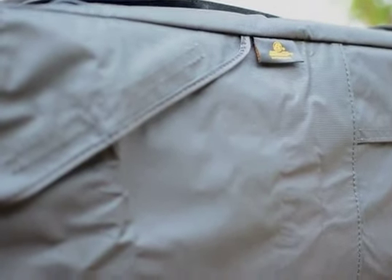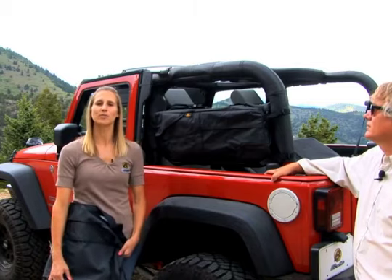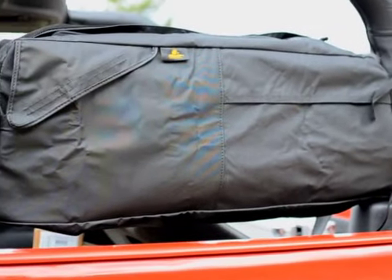Hi, I'm Jeff and this is Britta from Bestop's marketing team, and today we're going to tell you about saddlebags. Storage space in a Jeep can be hard to find and you can definitely never have enough of it. That's why Bestop created saddlebags — it gives you plenty of room to store your gear without taking up too much room in your Jeep.